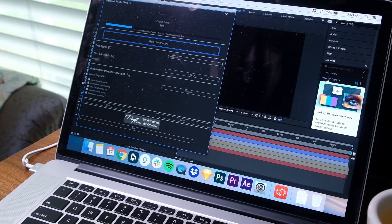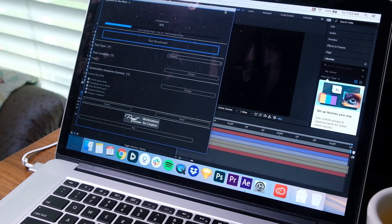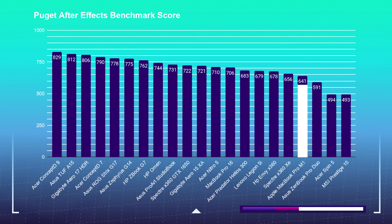Moving on to motion design, I'm using Puget Systems' After Effects benchmark. Whenever I ran the benchmark on the 2015 MacBook Pro, it would start the test, make it about a third of the way through, and then just shut off with an error. So historically I've never recommended the 2015 MacBook Pro with integrated graphics for After Effects. The new MacBook Pro M1 was able to get a solid score in After Effects at 641. Note that the M1 After Effects results came from a friend's 16 gig model — I was unable to run the Puget Systems test on the 8 gig model as it requires at least 12 gigs of RAM. So if you want the MacBook Pro M1 for After Effects, I personally recommend upgrading to 16 gigs of RAM.